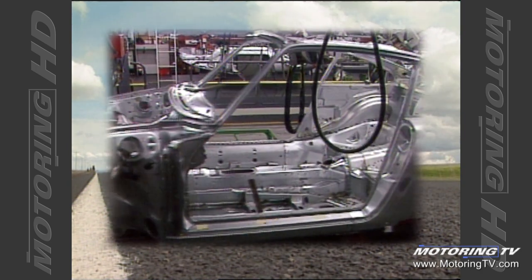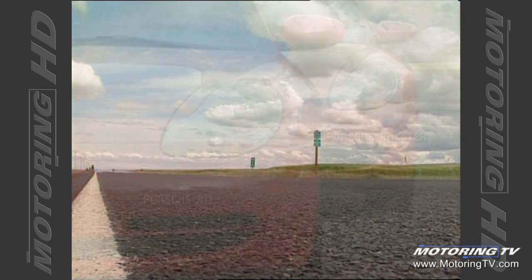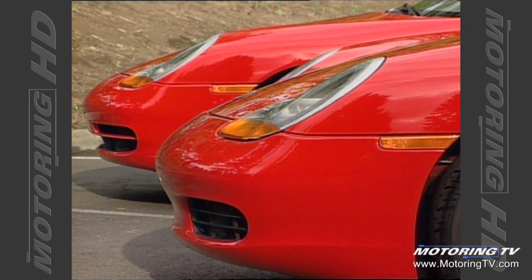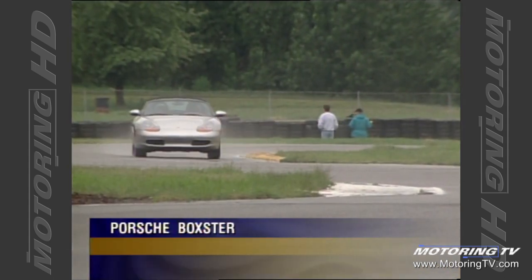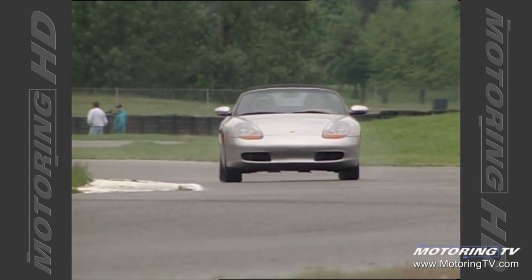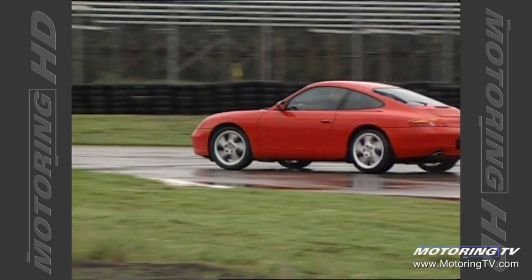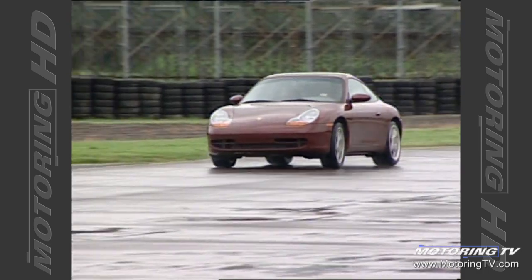Historically, 911s didn't share parts with any other Porsche line. But this new 911 has about 30% of its parts in common with the Boxster. The two cars were developed simultaneously, and sharing parts provided cost containment and made the car economical to develop. Some shared elements include the front fenders, the hood, and some sheet metal underneath. But has Porsche compromised the integrity of the 911? Is it just a more expensive Boxster? I don't think so — they're still two very distinct automobiles.